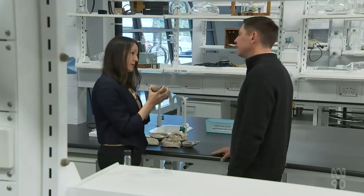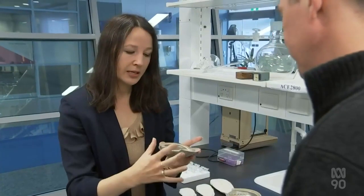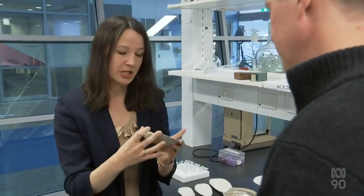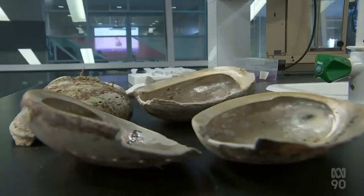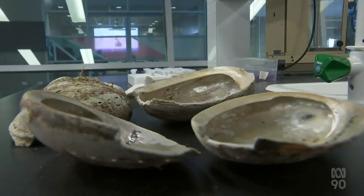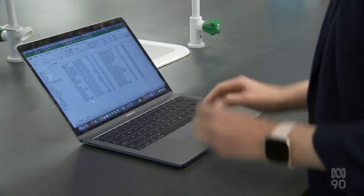UniSA marine ecologist Zoe Doubleday is working on a solution. So here we've taken a portion of this abalone shell, which is made of calcium carbonate. By testing bones and shells of marine creatures for oxygen isotopes, these scientists are able to see which waters they're likely to have come from. We can track the provenance of a greater spectrum of marine life, or a greater spectrum of seafood species, and then we can help detect seafood fraud and keep illegal fishing under control.